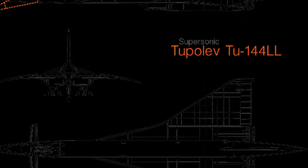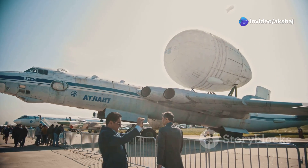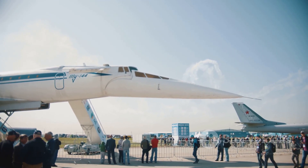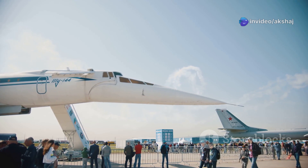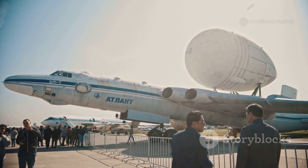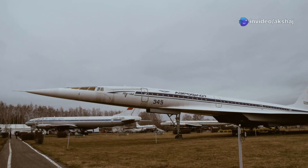The race to develop a commercial supersonic transport wasn't just about bragging rights — it was a cutting-edge contest of materials science, aerodynamics, and propulsion. Concorde, a joint venture between British Aircraft Corporation and Aérospatiale, embraced aerodynamic purity. The Soviets, with Tupolev OKB, aimed to outpace them with brute-force engineering. Fun fact: the TU-144 beat Concorde to the sky by just two months, making it the first SST to fly — but speed doesn't always mean success.